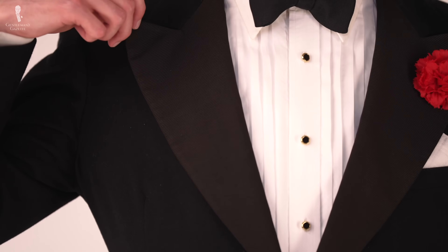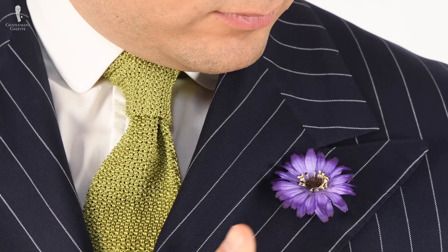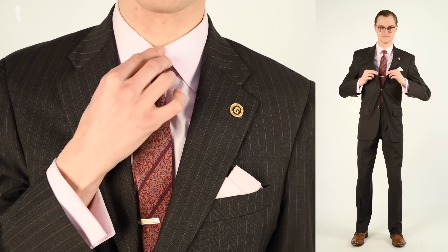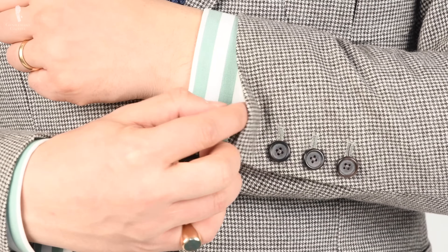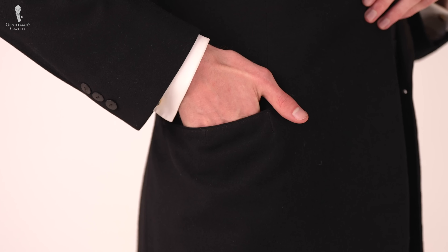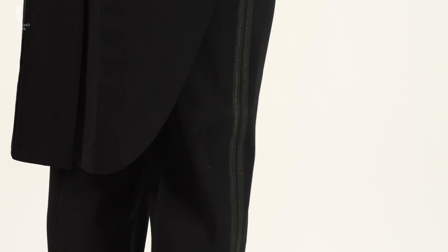First, a tuxedo jacket should have peaked lapels or a shawl collar, usually with contrasting facings. Meanwhile, a day suit will typically have either peaked lapels or notched lapels that are not faced — they're just in the same fabric and finish as the rest of the suit. Tuxedo jackets should have buttons that are faced in either plain or grosgrain silk or black bone on some vintage models, while day suit buttons can be made from many different materials in various colors. Tuxedo jackets should have two jetted hip pockets, while day suits can feature a variety of pockets. Tuxedo jackets should have a single galon or braid, often made from silk, running down the outside of the trouser leg, while day suits don't have any such decoration. White tie trousers, which are even more formal, should have a double galon on each leg.